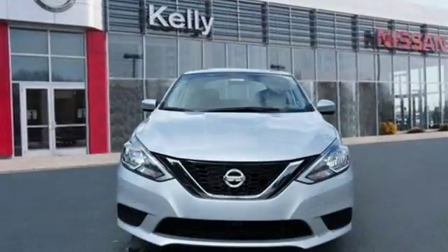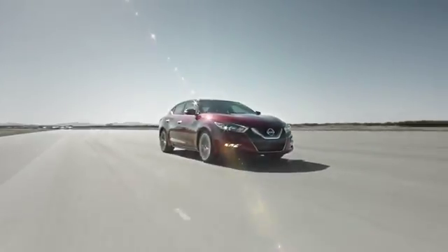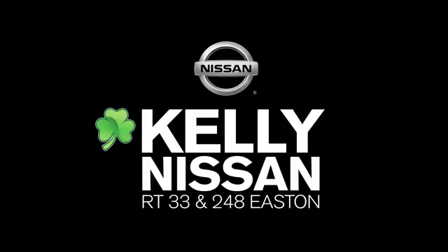Nissan, built for the human race. You'll never know till you try — test drive it today. Kelly Nissan, visit us today on Route 248 and 33 in Easton.